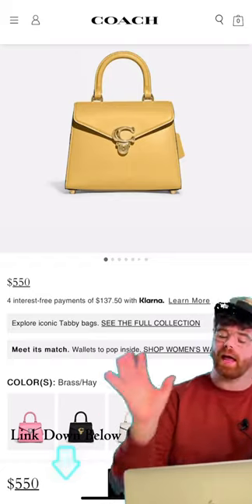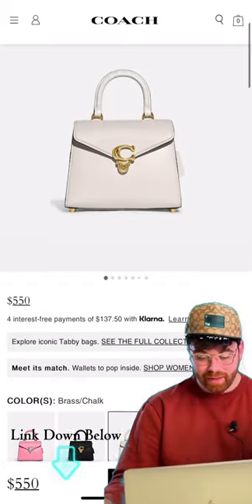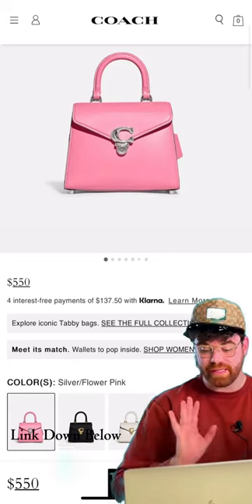I'm torn between brass and chalk. I'm also torn between the black and brass. I also like the bubblegum and silver — excuse me, silver and flower pink.